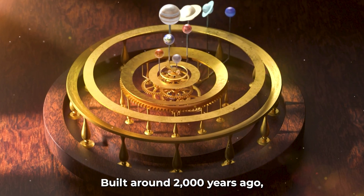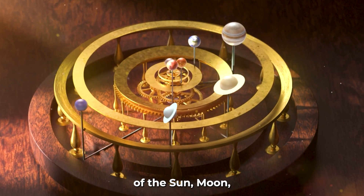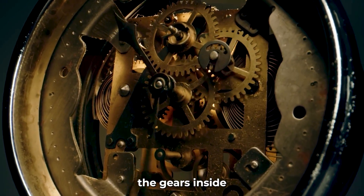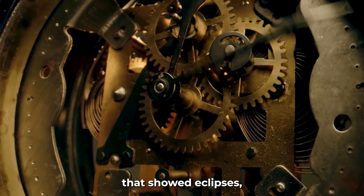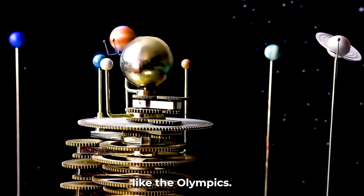Built around 2,000 years ago, the device could predict the movements of the sun, moon, and even planets. By turning a handle, the gears inside moved dials that showed eclipses, phases of the moon, and dates of ancient games like the Olympics.